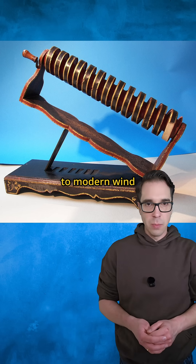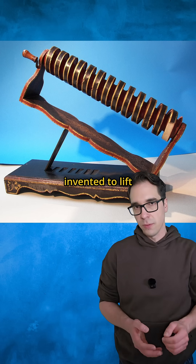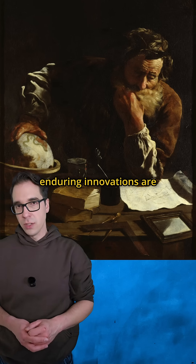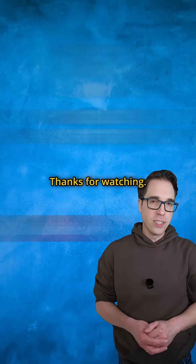From ancient irrigation to modern wind turbines, the simple spiral that Archimedes invented to lift water has become one of humanity's most versatile tools. Sometimes the most enduring innovations are the ones that work with nature's forces rather than against them.